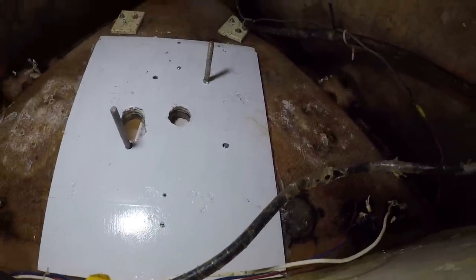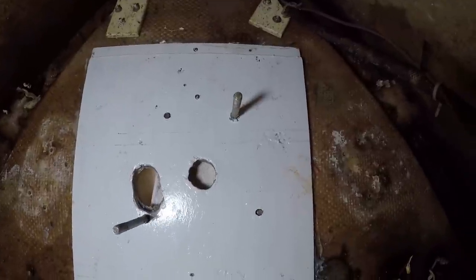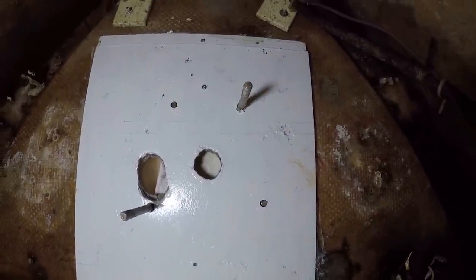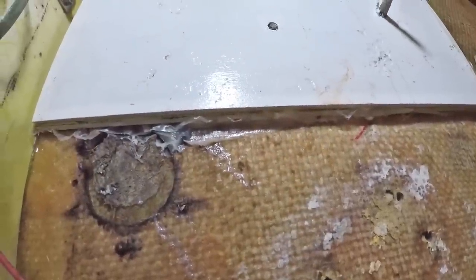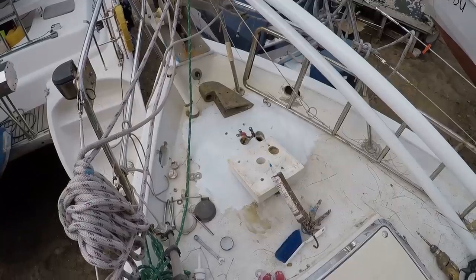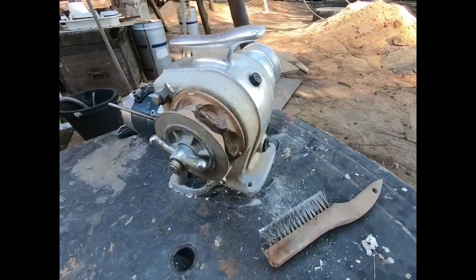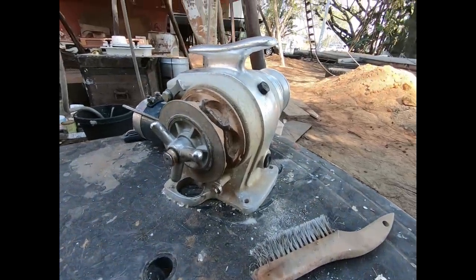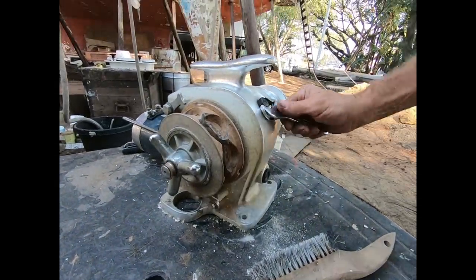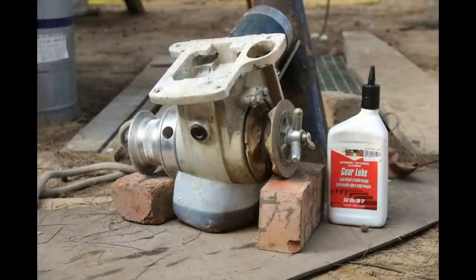The second layer of backing plate goes on and that's held in place with even longer self-tapping screws that go into the fiberglass so that it doesn't come crashing down in my face while I put it all together. There's still more prep work to do before we can put everything together. The Lofrans Tigris windlass requires the gear oil to be changed every four years. The only way to do that is to take the whole windlass out of the boat, turn it upside down and let it drain for a while. So this is the perfect time to do it.